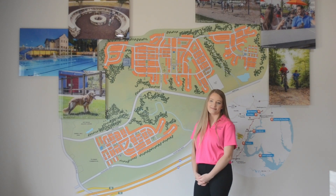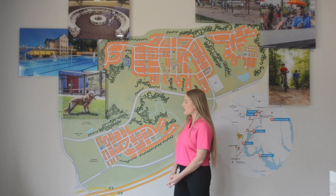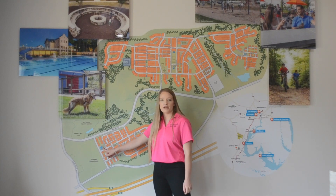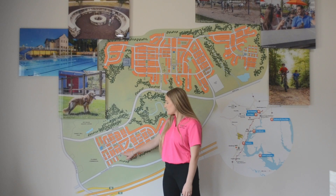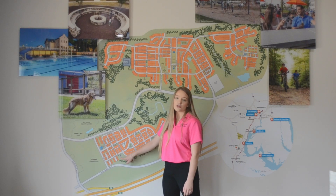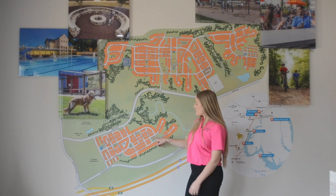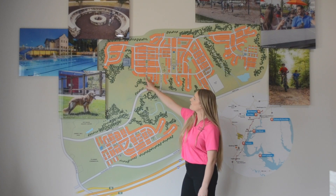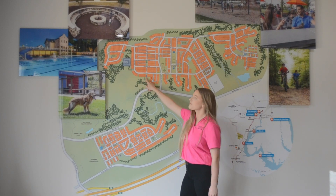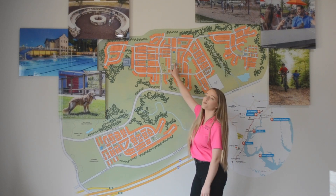Can you point to a few of the playgrounds at Embrey Mill? We have a tot lot right here outside of the Embree House — it's fenced in. We have another playground at Embree Field, which also has some soccer nets. We have another tot lot outside of Dogwood Dog Park, another playground in Aspen Field in West Walk, and one right here by Embree Commons.